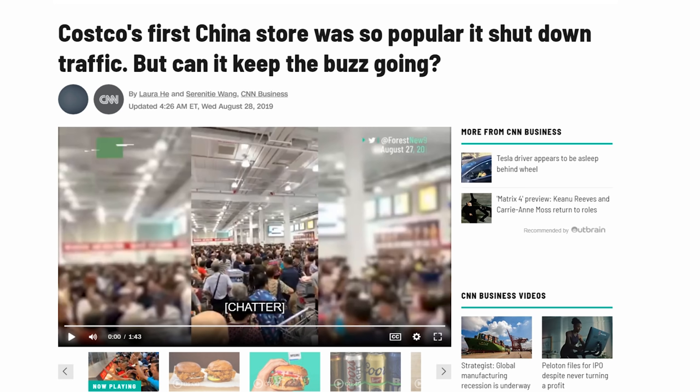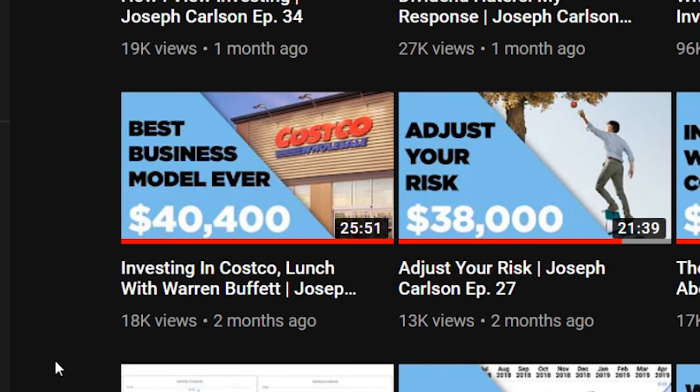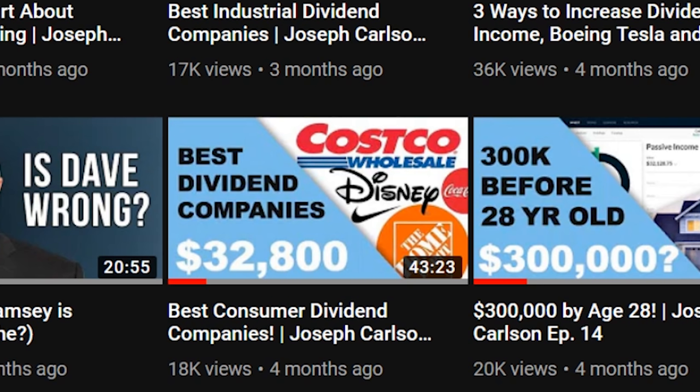I've made a handful of videos and two of them have gone pretty in-depth on Costco — one of them is 25 minutes literally just about Costco. My claim is that Costco has the best business model ever. Think of another company that has been able to balance returning excellent value to consumers, treating their employees way above industry standards, and giving investors a great return. Costco offers goods at an extremely low margin rate, making a little profit on membership fees — it's a pretty incredible business model.